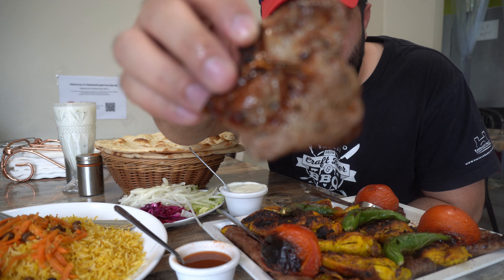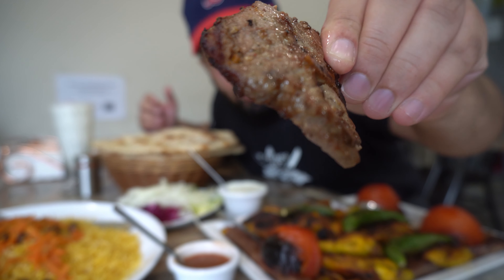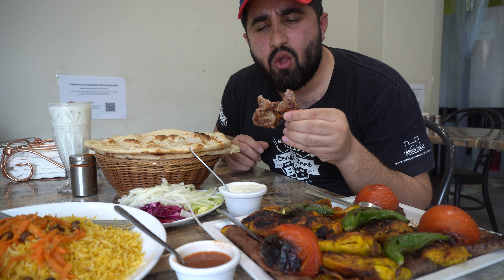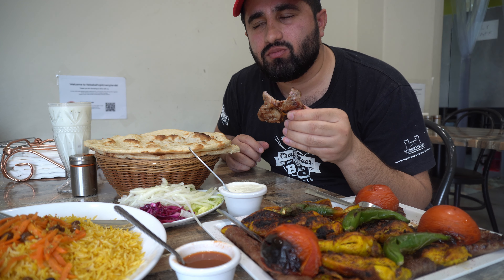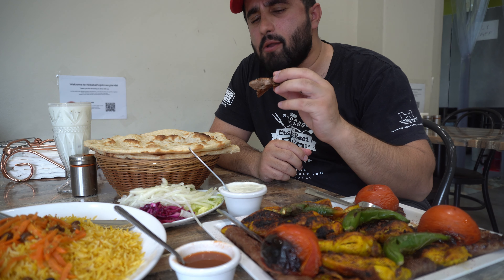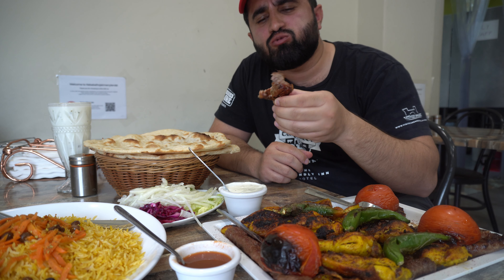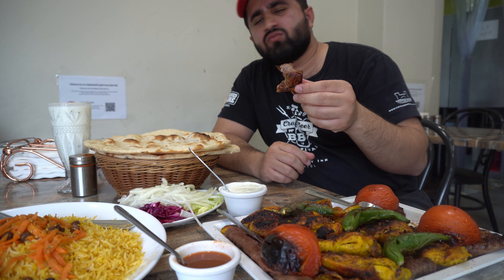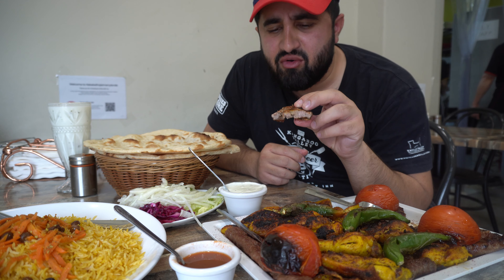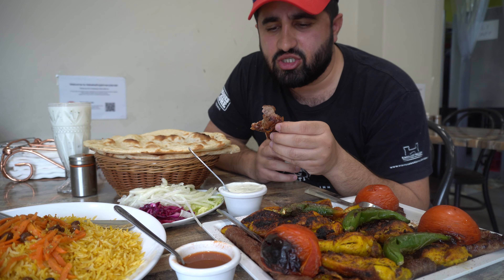Let's try this lamb chop first. It's looking really nice. Oh my god. Oh wow. This is well marinated, full of spices, well cooked. Absolutely incredible — you can taste the quality of the marinade straight away.